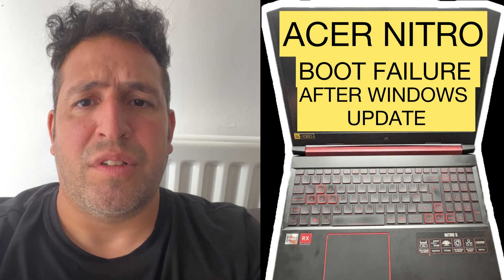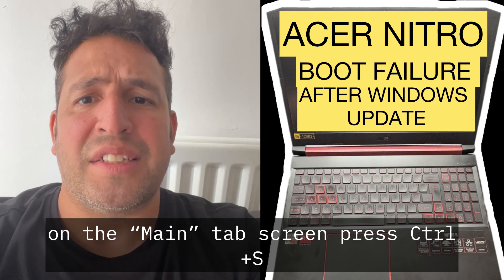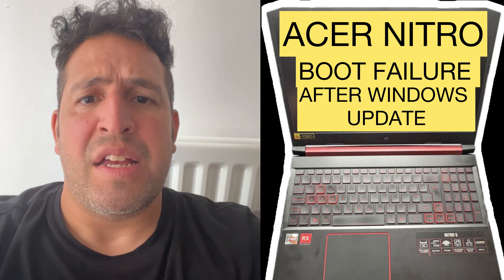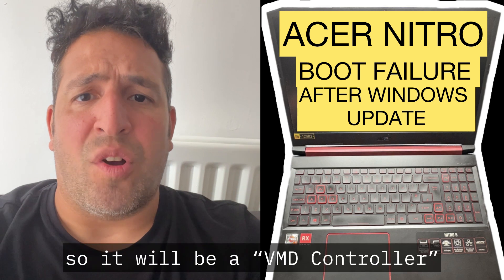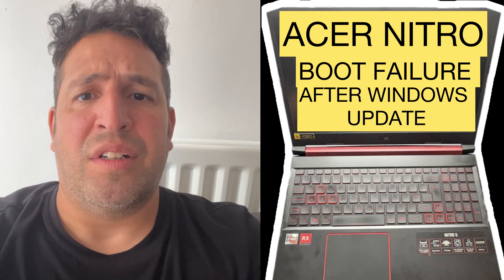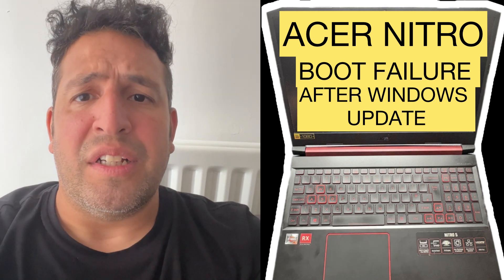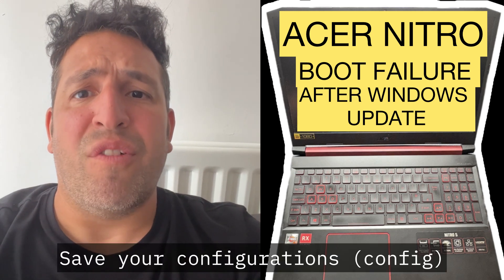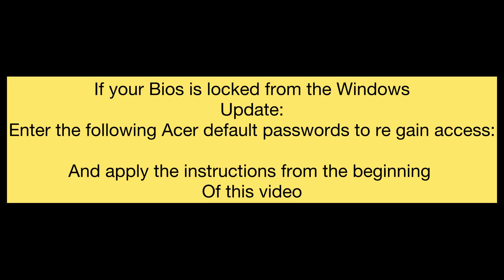On the main tab screen, press Ctrl plus S — both keys together — and a hidden option will appear on screen. It will be a VMD controller; you need to disable it. Make sure the VMD controller is disabled, then save your configurations and restart your laptop.